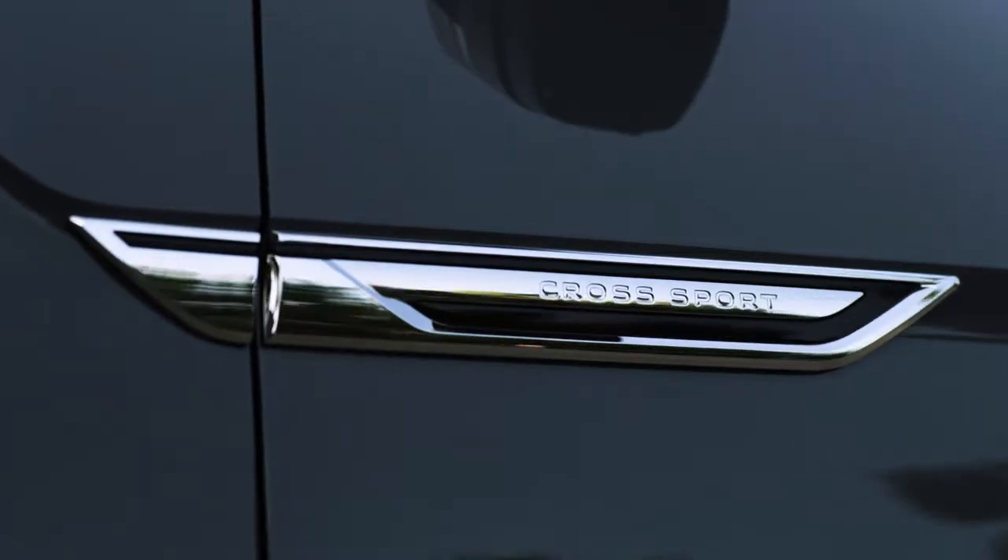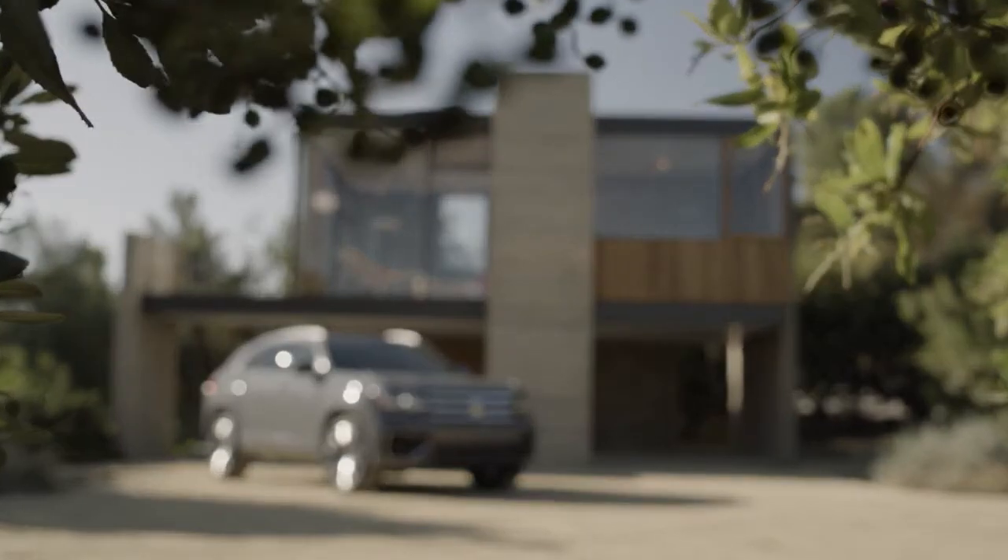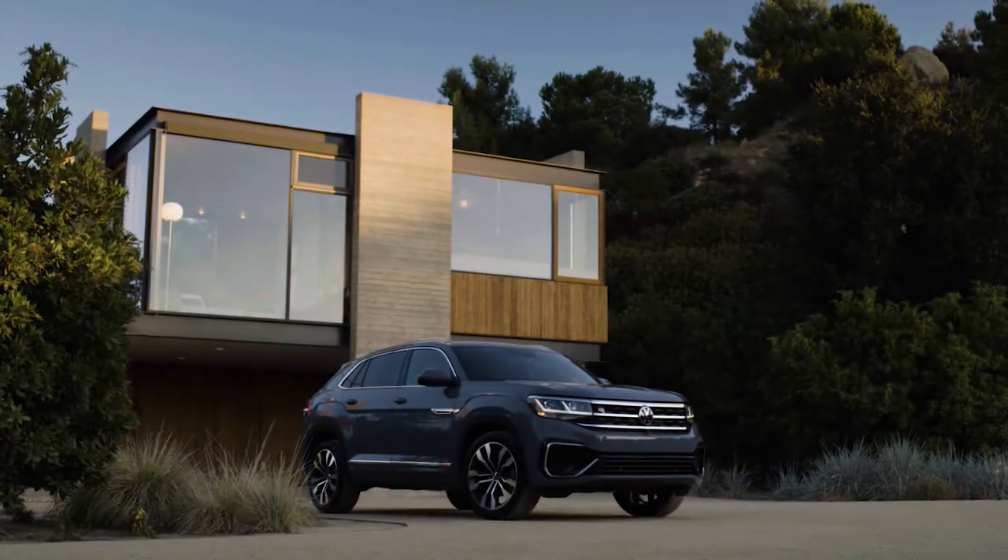SUVs are about adventure. It's a machine for freedom, and this feeling we want to put through our design into the mind of our customers.